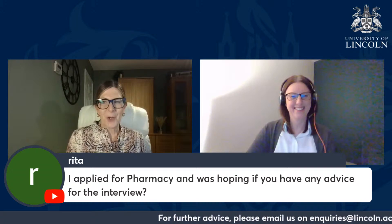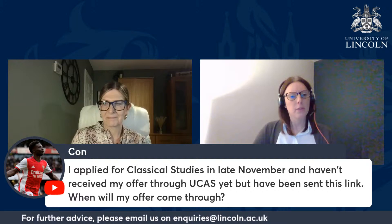Conn applied for classical studies in late November and hasn't received an offer through UCAS yet. To better understand your inquiry, Conn, please contact us at admissions@lincoln.ac.uk. That is quite a long time to be waiting — we may be waiting for something from you, or something has been missed in your application. You should have received something from us by now if we have everything we need to make you an offer.